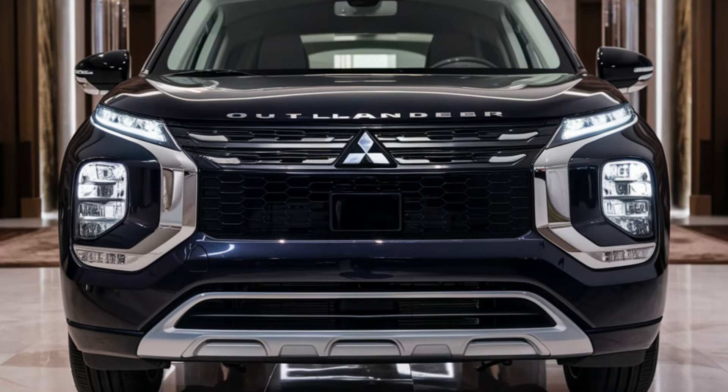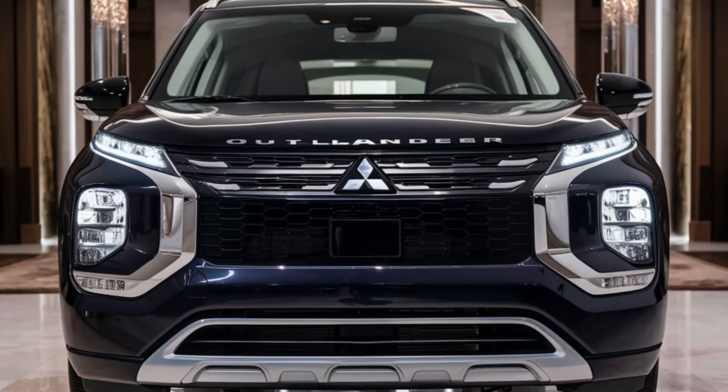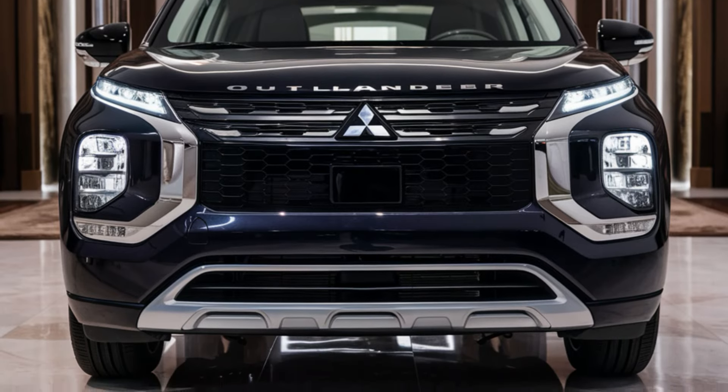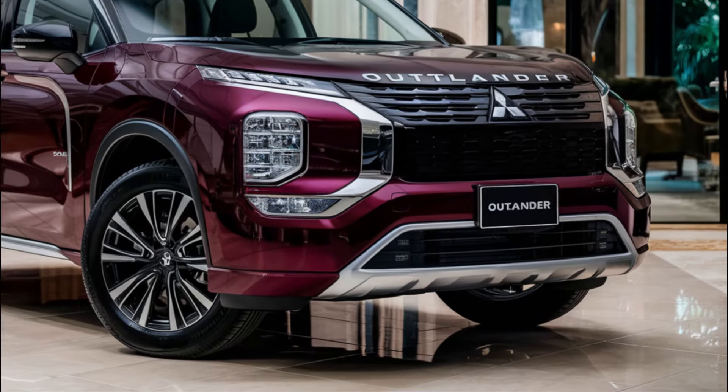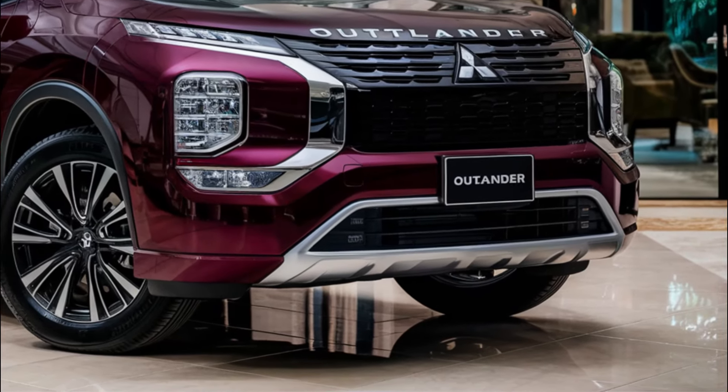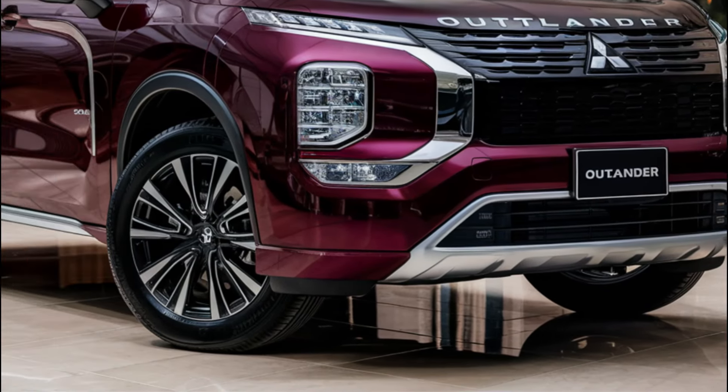So let's dive in and see what we can expect from the new Outlander. As a carryover model, the 2025 Mitsubishi Outlander is expected to retain the same exterior design as the current SUV — and that's not a bad thing.